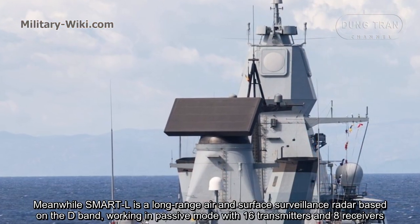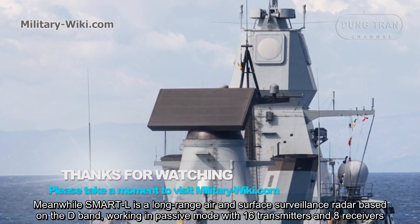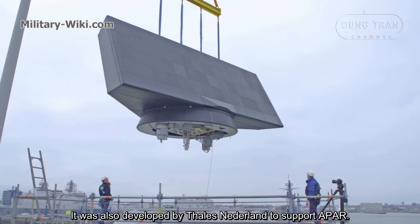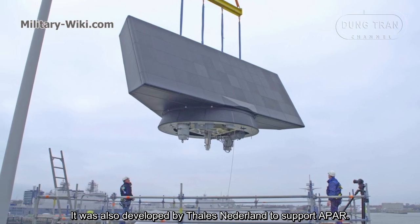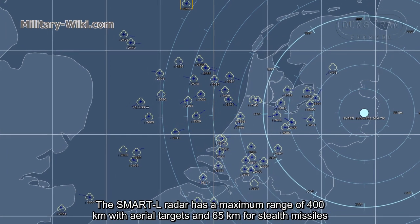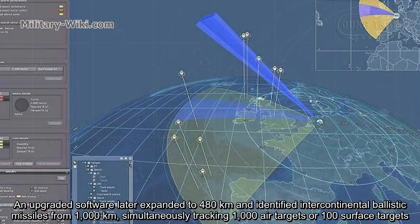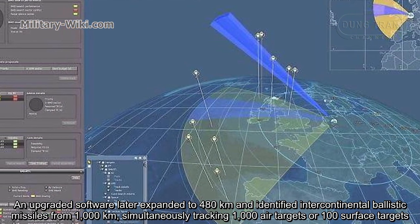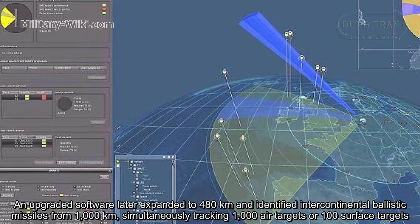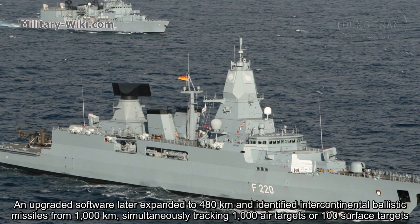Meanwhile, SMART-L is a long-range air and surface surveillance radar based on the D-band, working in passive mode with 16 transmitters and 8 receivers. It was also developed by Thales Nederland to support APAR. The SMART-L radar has a maximum range of 400 km with air targets and 65 km for stealth missiles. Updated software later expanded coverage to 1,000 air targets and the ability to identify ballistic missiles from 1,000 km, simultaneously tracking 1,000 air targets or surface targets.